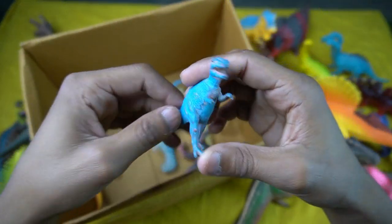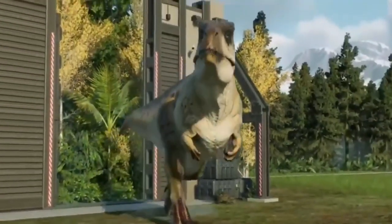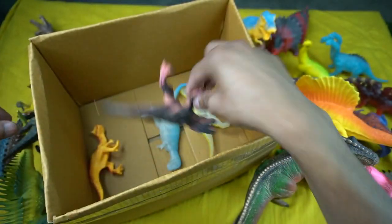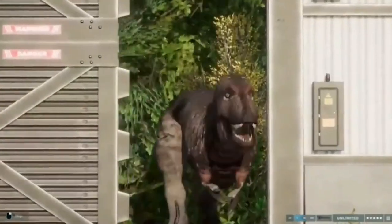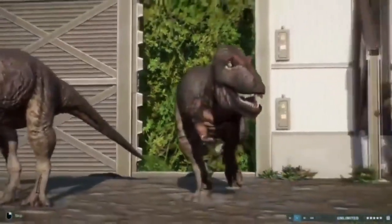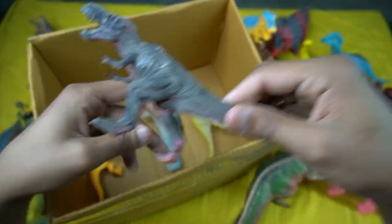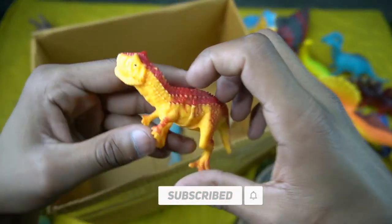Next figure: little size blue T-rex dinosaur — very nice look, guys. Next: big size black T-rex dinosaur — look is amazing, design is so beautiful. Next figure: big size black T-rex with yellow and red combination — very nice look, guys.